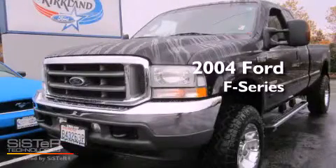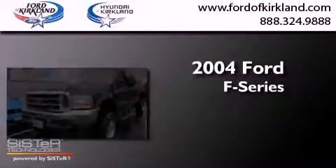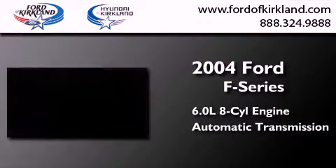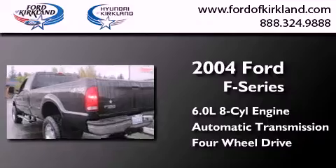This is a 2004 Ford F-Series. It features a 6.0-liter eight-cylinder engine, an automatic transmission, and the added safety and control of four-wheel drive.